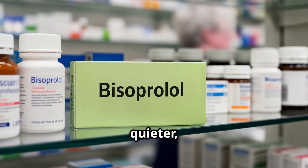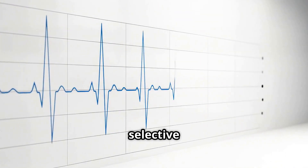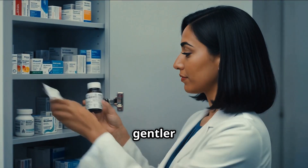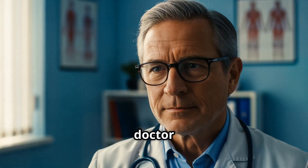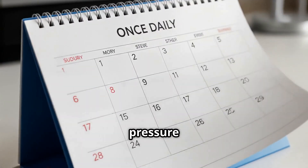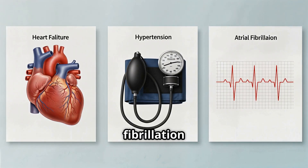Now meet bisoprolol — quieter, but often preferred in heart failure and long-term control. It's also beta-1 selective, but even more so than metoprolol, making it gentler on the lungs and a better option for people with mild asthma or COPD, under doctor supervision. Taken once daily, it provides steady control of blood pressure and heart rate, and is especially useful in chronic heart failure, hypertension, and atrial fibrillation.